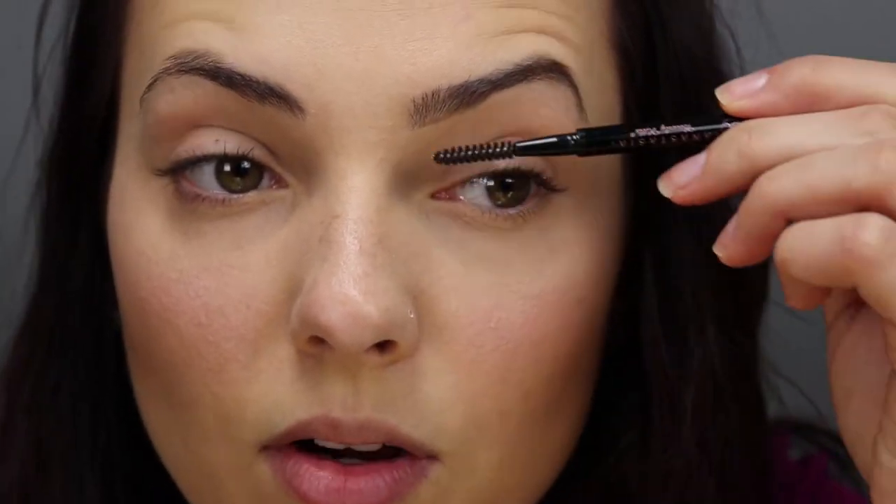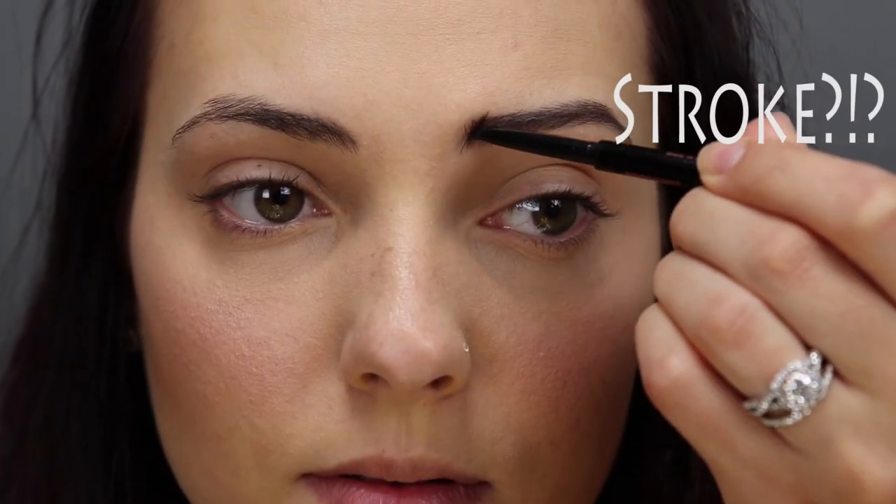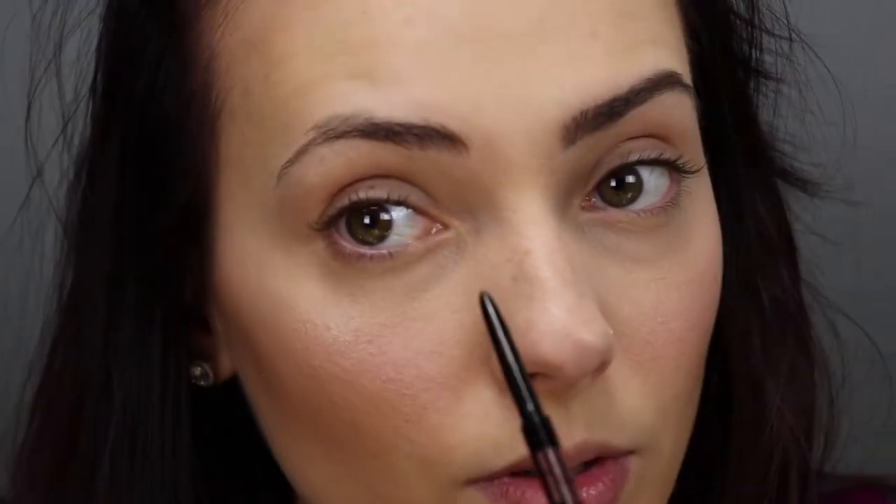Next, I'm going to go ahead and pencil in my eyebrows using my Anastasia Beverly Hills in dark brown. What I do is I just outline my eyebrow, and then where it looks sparse I push it up with my spoolie and do hair strokes going up. Then I'll do the other brow.